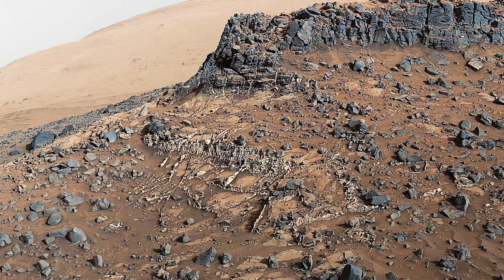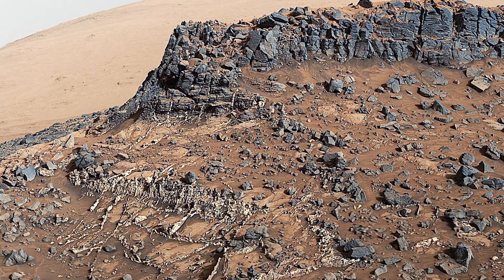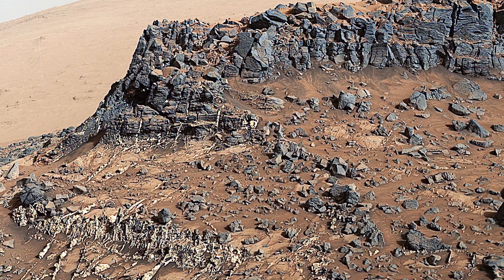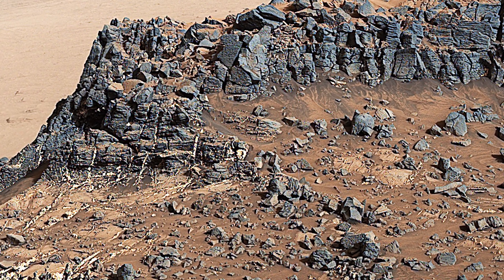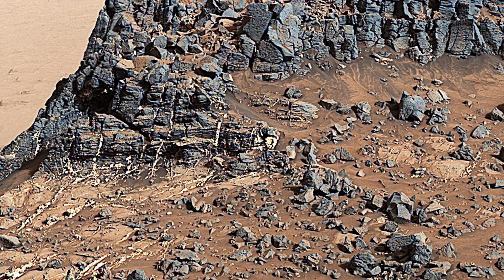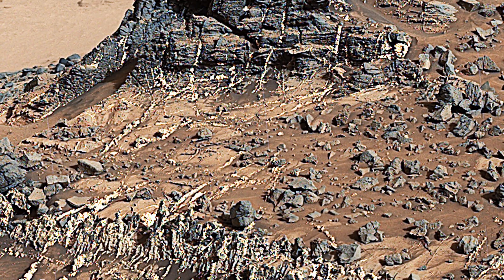Curiosity captured a detailed view of a mineral vein network below a Caprock Ridge on lower Mount Sharp. In March 2015, researchers examined the Garden City site to study the crisscrossing veins, which reveal mineralized fractures in the Pahrump section of the lower Murray Formation. These veins, more resistant to erosion than the surrounding rock, were formed by fluids depositing minerals in fractures.